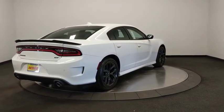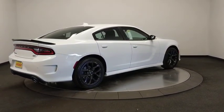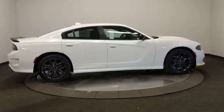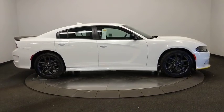Bluetooth, power steering, alloy wheels, adjustable steering wheel, aluminum wheels, four-wheel disc brakes, keyless start, cruise control, floor mats, auto-dimming rearview mirror.